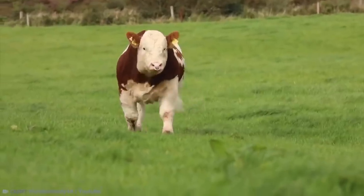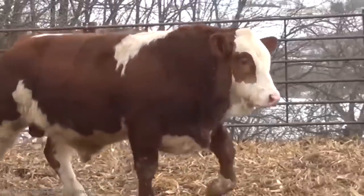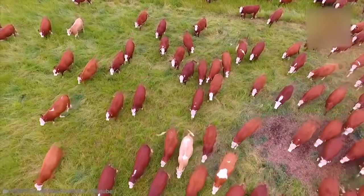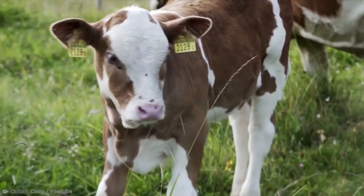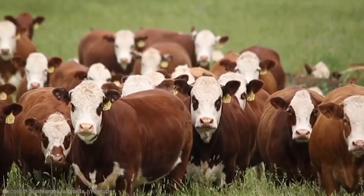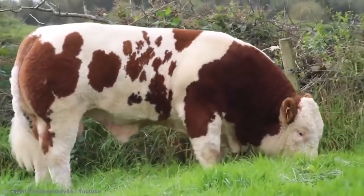Even though many people haven't heard of Simmental bulls, they are among the most popular European beef breeds. They mature faster than traditional British breeds and have now been widely distributed around the world — there are around 40 million Simmentals in existence. They come in a range of colors, are polled and horned, and can have solid colored or white faces. You'll definitely notice a Simmental bull in a crowd — they have excellent muscling and can grow up to 160 centimeters tall.